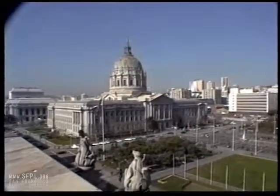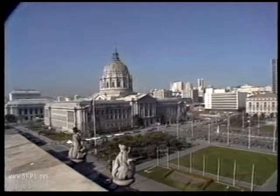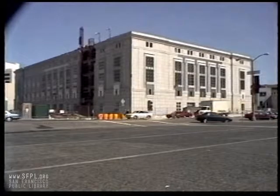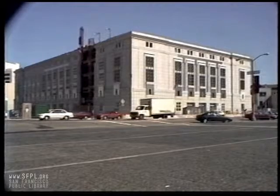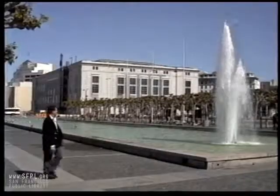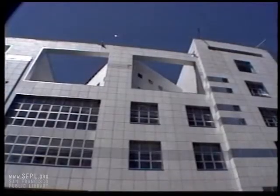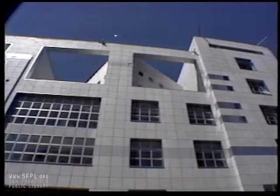The precast exterior panels of light-gray granite were fabricated to match the color of the surrounding Civic Center buildings. The architecture of the new Main Library integrates a classic Beaux-Arts style, compatible with the public heart of the Civic Center, with a more contemporary configuration facing Market Street.